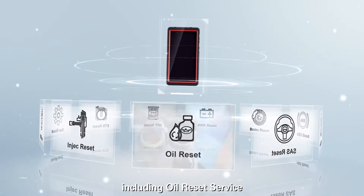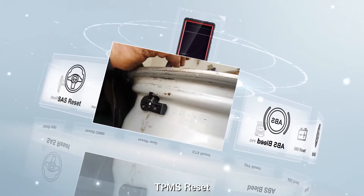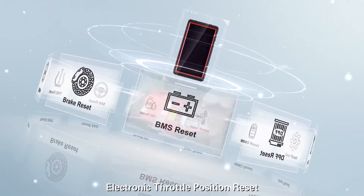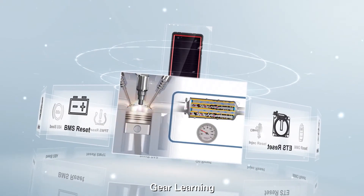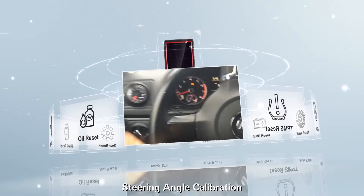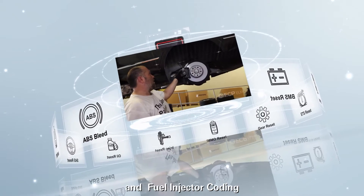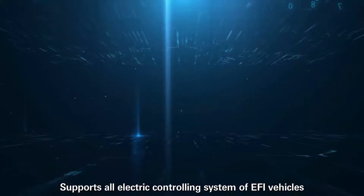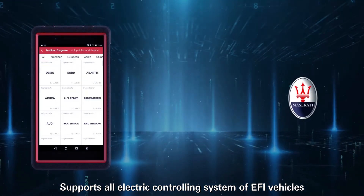The 11 special functions include oil reset, immobilizer matching, TPMS reset, electronic throttle position reset, battery maintenance, gear learning, DPF regeneration, steering angle calibration, ABS bleeding, electronic parking brake reset, and fuel injector coding. Supports all electronic controlling systems of EFI vehicles.